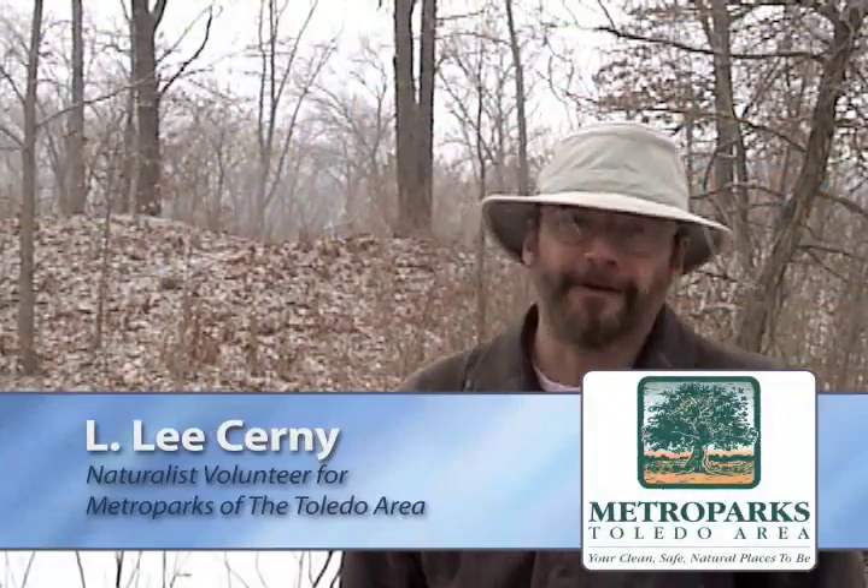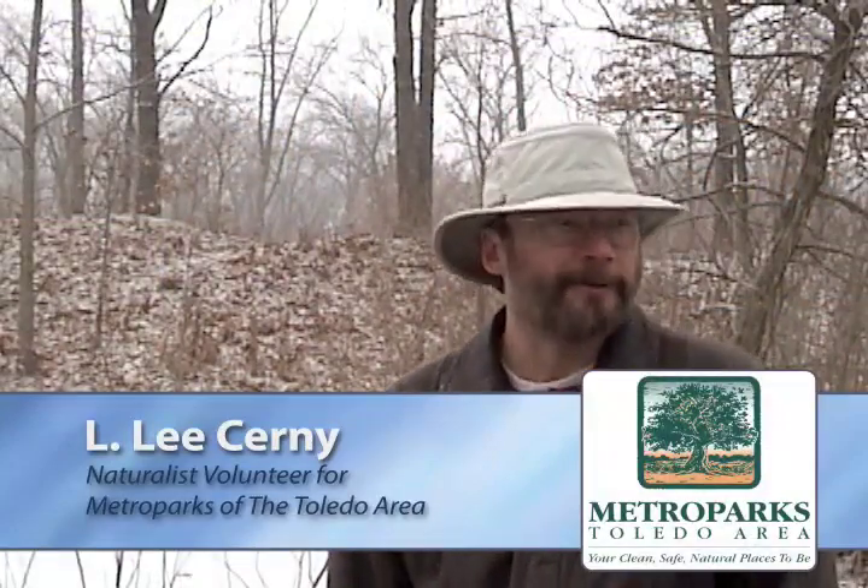Hi, I'm Lee Cerny, and we're in Oak Openings of the Metroparks of the Toledo area. Behind me is a beautiful vernal pool, and we'd like to talk a little bit about fairy shrimp.